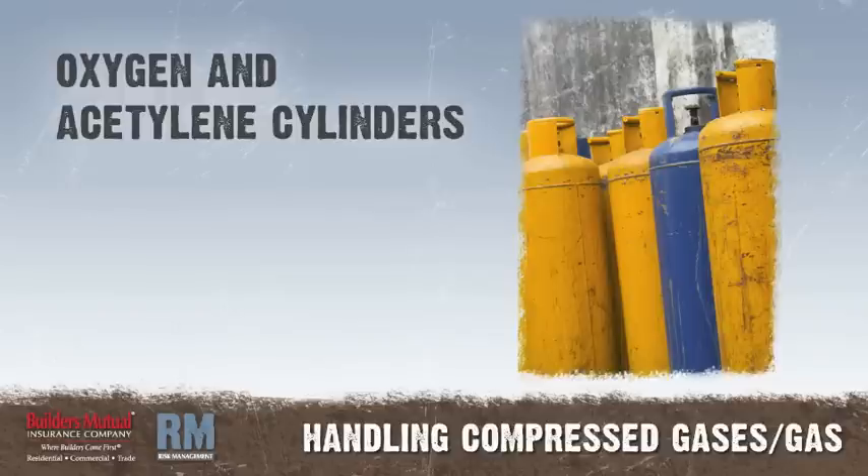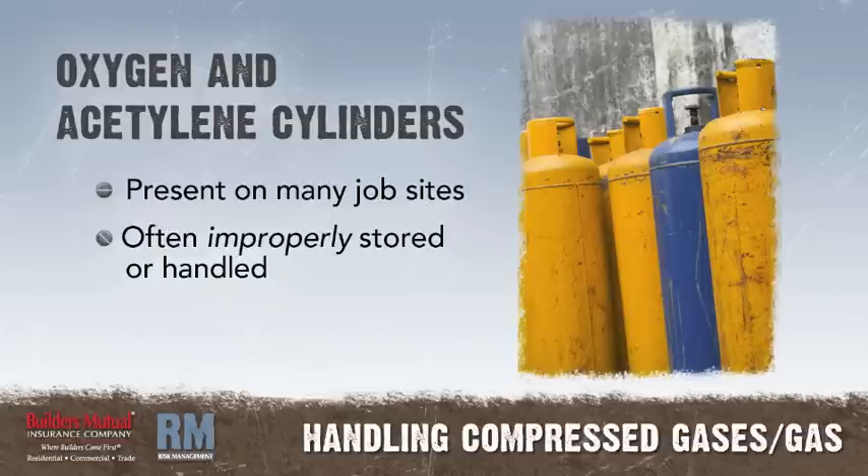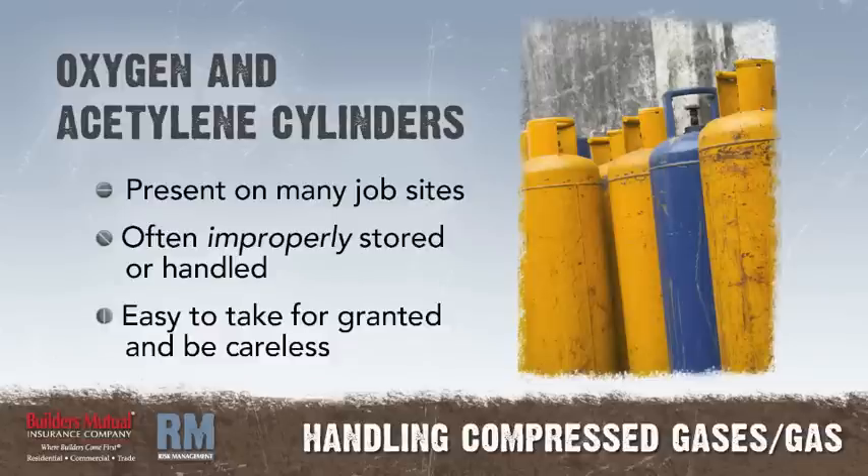You probably can't find many job areas where oxygen and acetylene cylinders are not on hand for cutting and welding. In many cases, these cylinders aren't properly stored and handled all the time. They are used so often that it's easy to be careless with them.